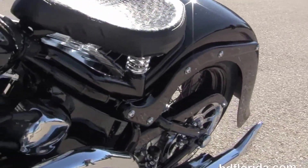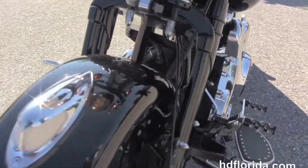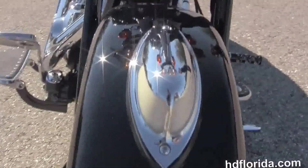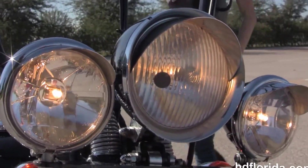Out front we've got the bullet style headlight with upgraded driving lamps. This bike is finished in black with retro style tank medallions, and Brie's going to crank it up for us real quick.